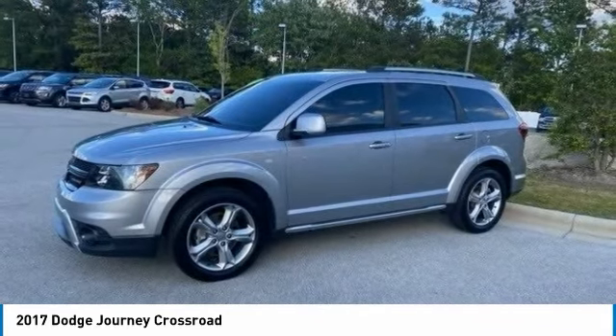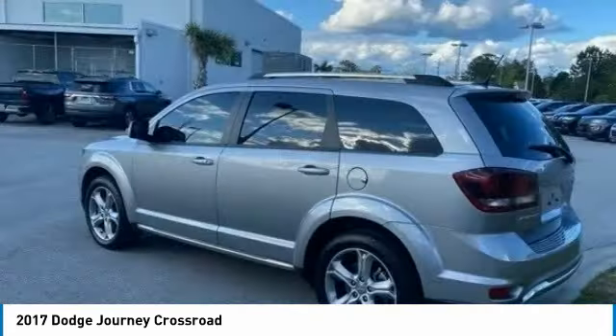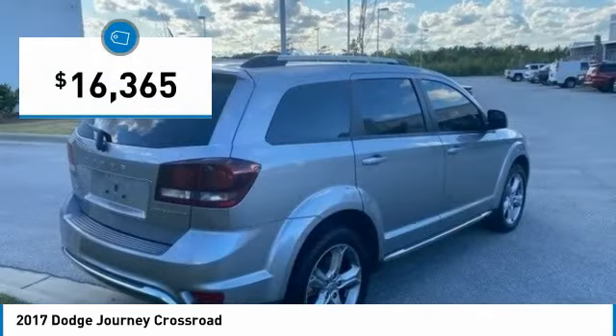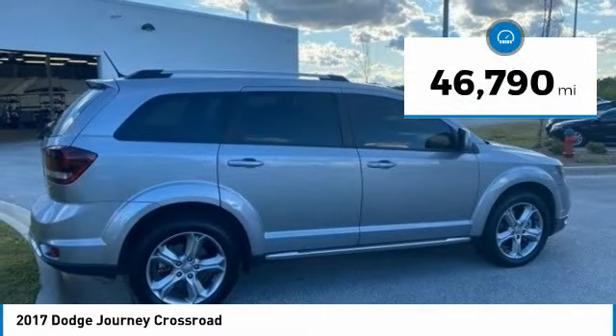The Journey's optional third-row seat, along with innovative features like a chilled beverage cooler and in-floor storage bins, make it a good and affordable alternative to a traditional minivan and is priced below $20,000. This vehicle has less than 50,000 miles.